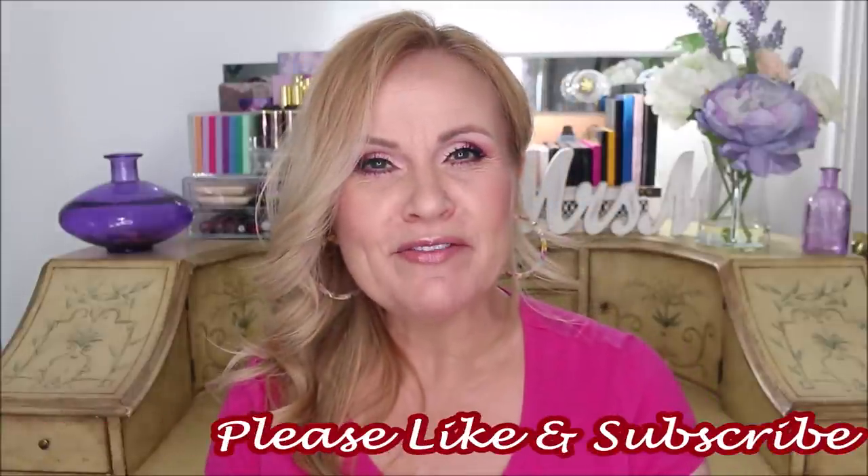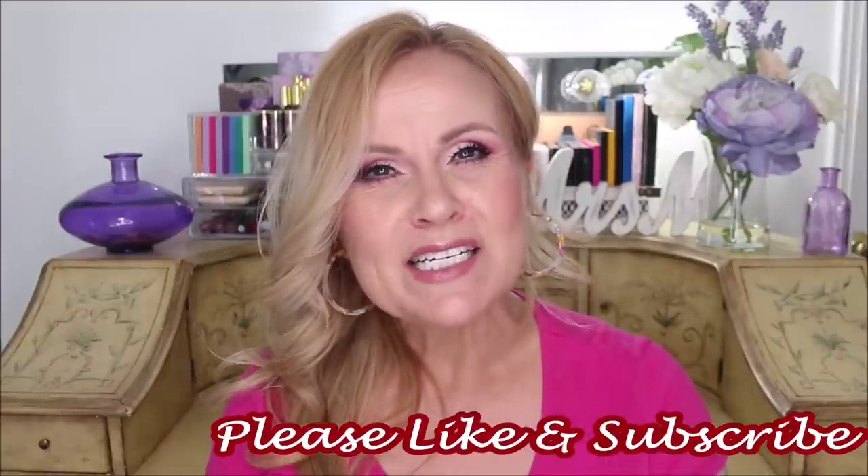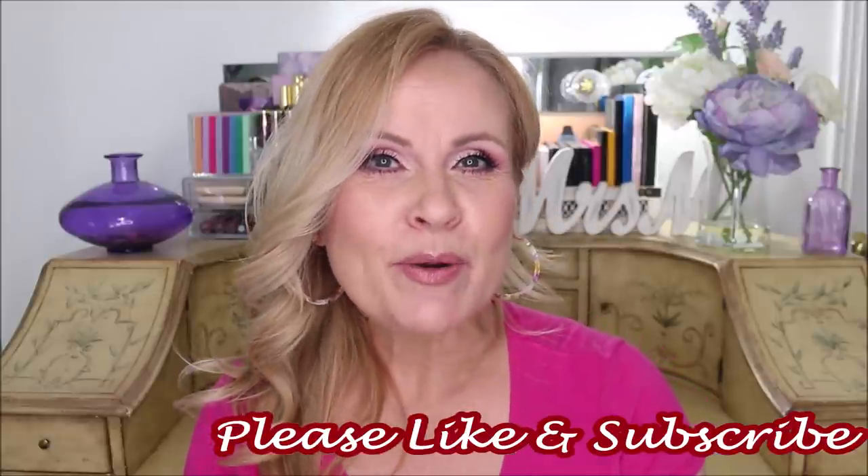I'm pretty sure that I say this every single month — this is my favorite video to film that I do once a month, and it is monthly favorites. So we're going to get into what I loved and what I wasn't so crazy about this month. I hope that you enjoy the video. Please give it a thumbs up if you do, and if you're new to my channel, a special welcome to you. I hope you decide to subscribe and become part of our YouTube family. Let's get into July monthly favorites and fails right now.